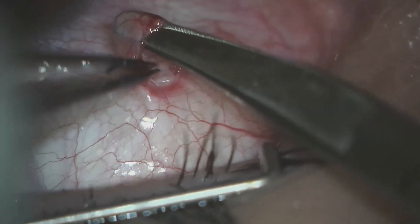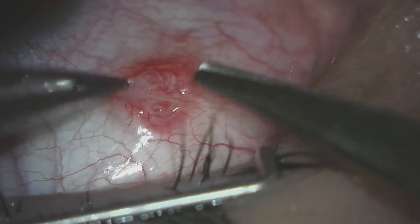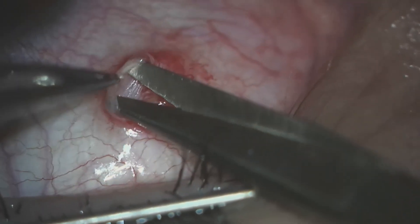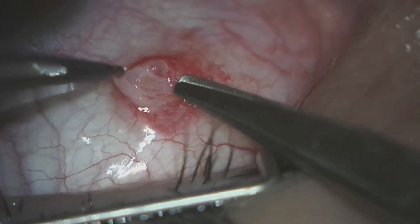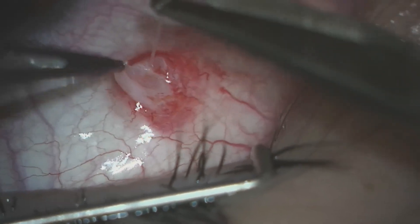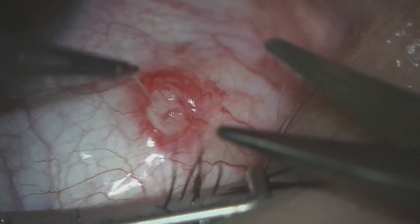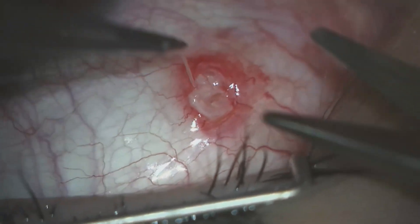We find the worm and try to remove it in one piece, but inadvertently we cut the worm, and we end up removing it in several pieces. This is piece number one of three.